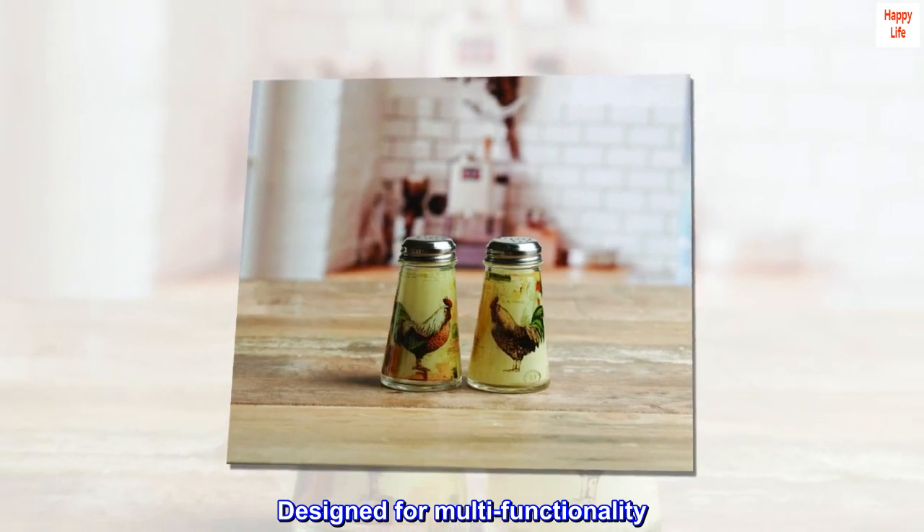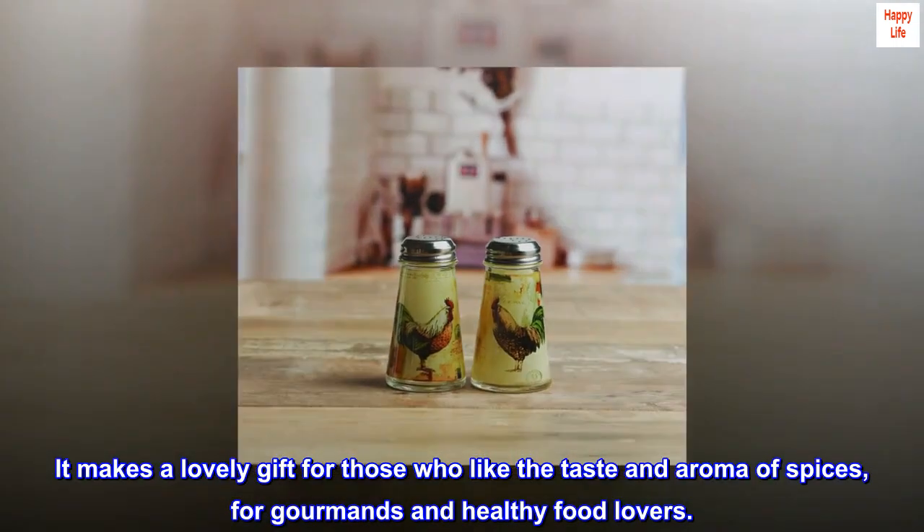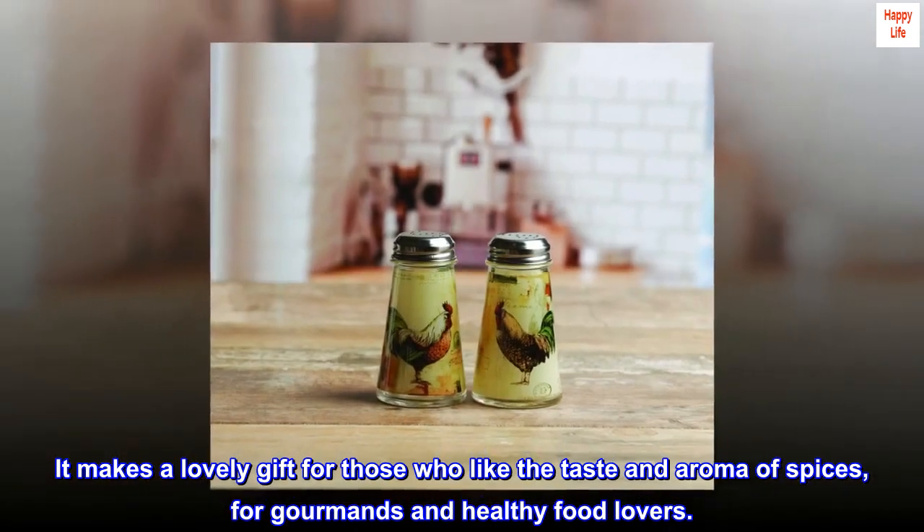Designed for multifunctionality, it makes a lovely gift for those who like the taste and aroma of spices, for gourmands and healthy food lovers.